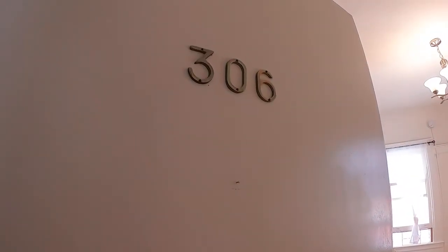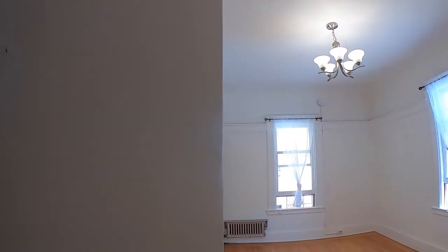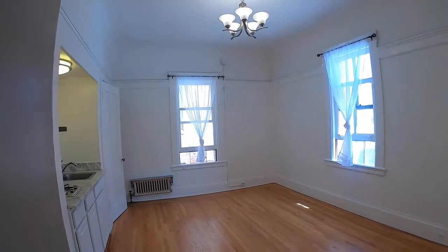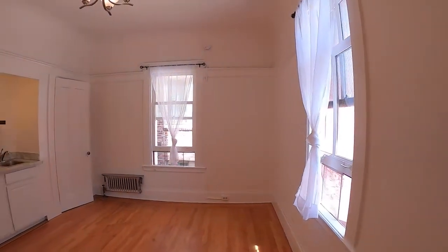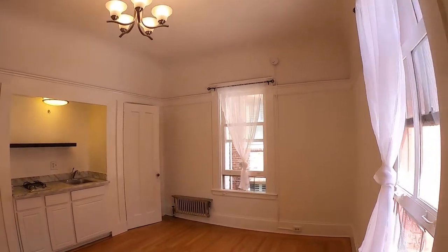We are at 999 Bush, apartment 306. This is a nice light and bright corner studio apartment. Coming in the main door of the unit, there are hardwood floors throughout except for the bathroom.